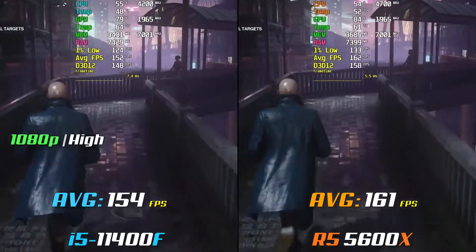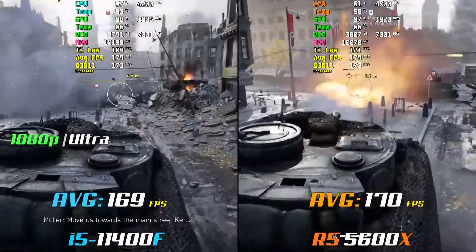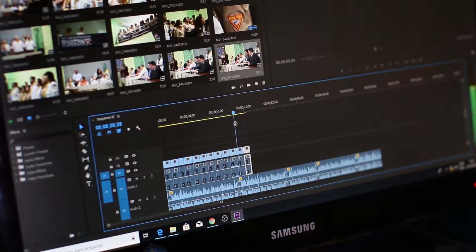It goes without saying that for games, paying nearly double for a slight increase in the frame rate does not seem all that worth it. Moving on to CPU-intensive productivity workloads.